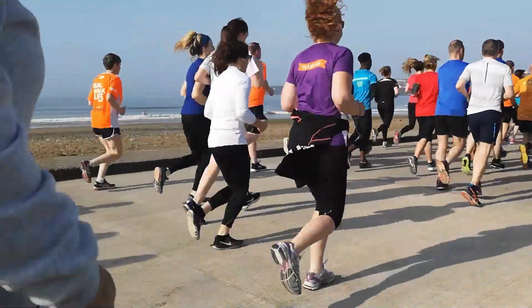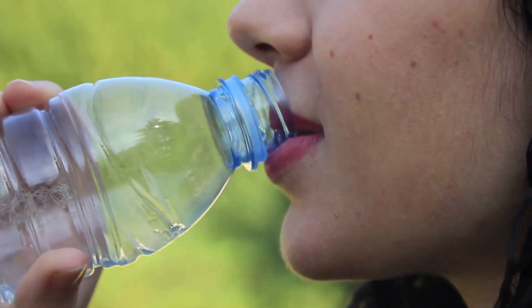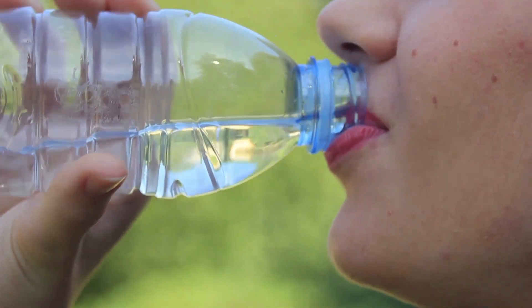If possible, you can walk to the store or take the stairs. Even small things can mean a lot. Aim for 150 minutes of physical activity per week.